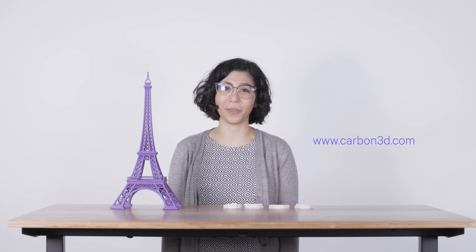To learn more about big 3D printers and why Carbon's L1 is good at printing both large and small parts, visit carbon3d.com.